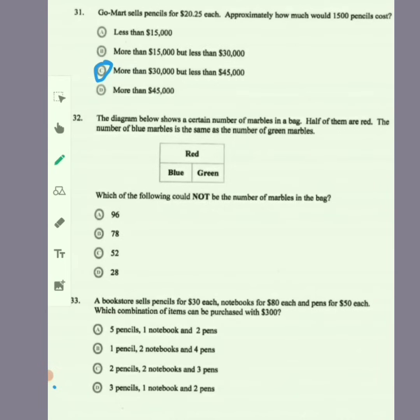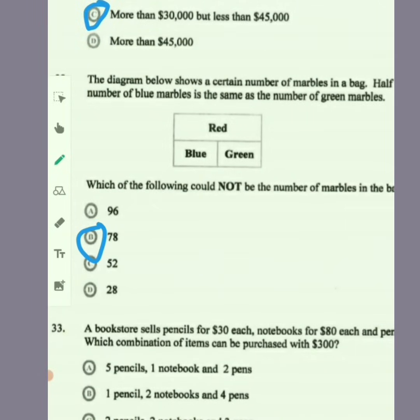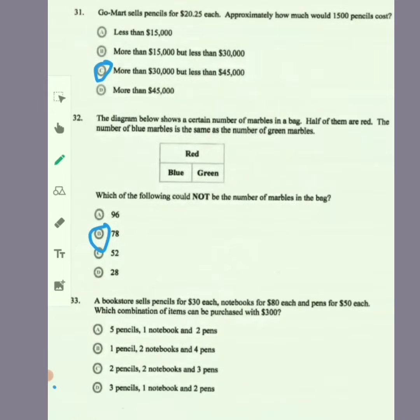Item 32: the diagram shows a bag of marbles. Half of them are red, and the number of blue marbles is the same as the number of green marbles. So the total number of marbles must be divisible by 4. The question asks which of the following could not be the number of marbles in the bag. 96 is divisible by 4, 52 is, 28 is, but 78 is not. So the answer is 78.